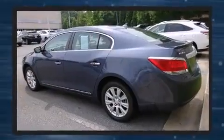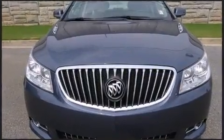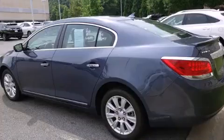It includes power seats, front and rear reading lights, an automatic dimming rearview mirror, heated seats, heated door mirrors, and cruise control.